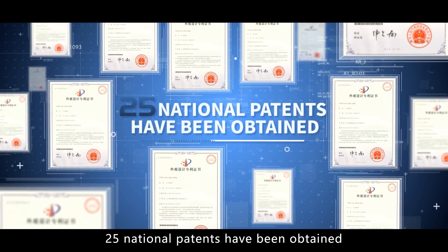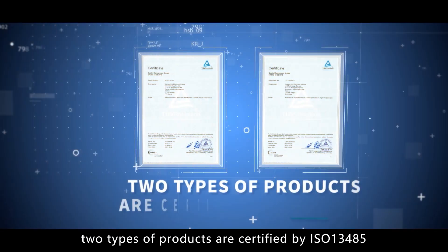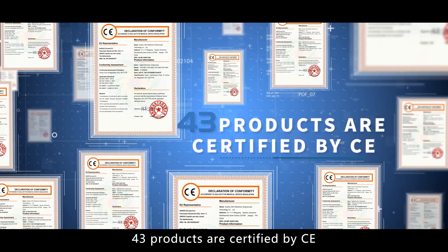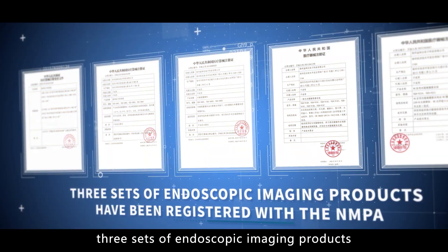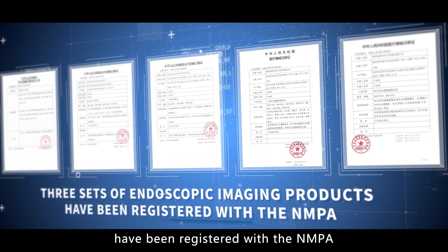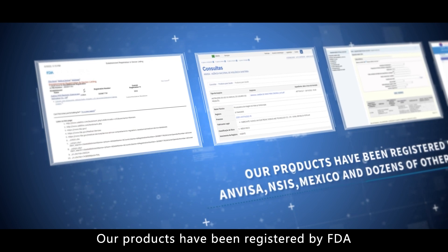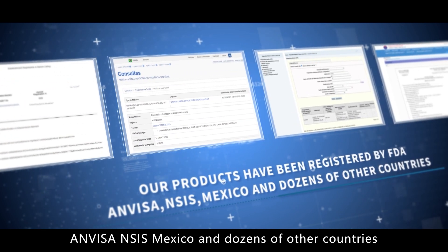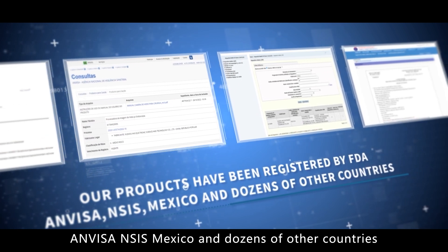24 national patents have been obtained. Two types of products are certified by ISO 13485. 43 products are certified by CE. Three sets of endoscopic imaging products have been registered with the NMPA. Our products have also been registered by FDA, ANVISA, NISI, Mexico, and dozens of other countries.